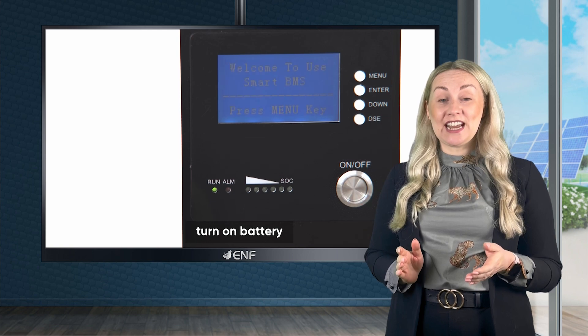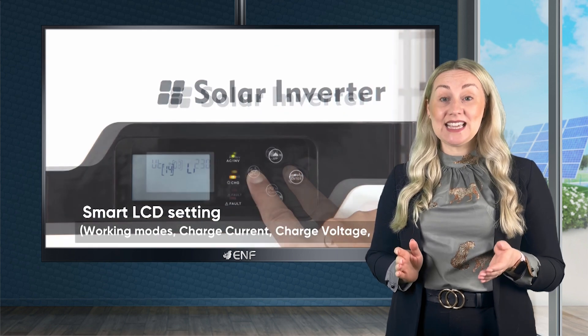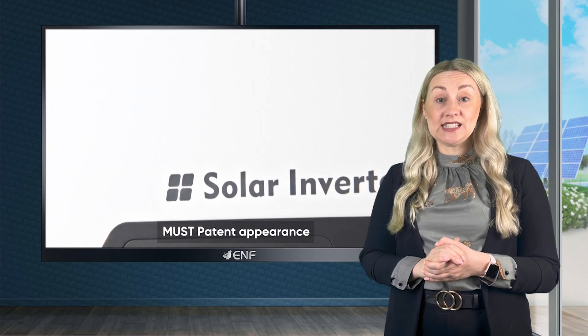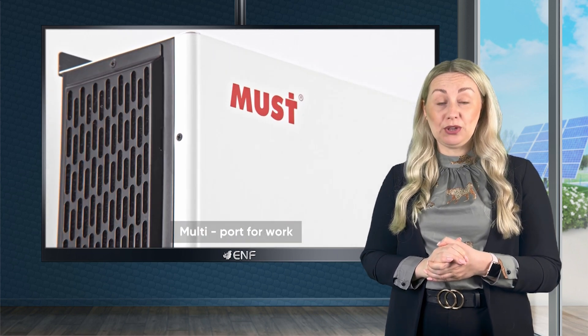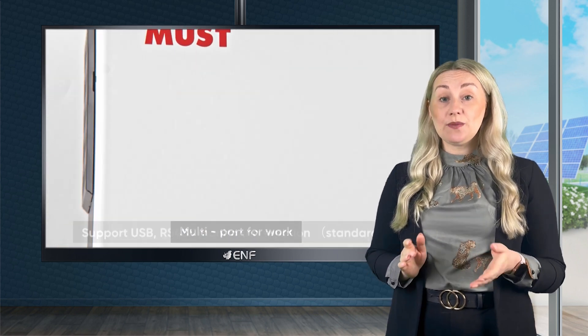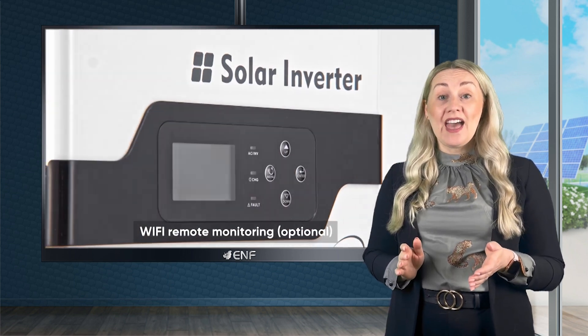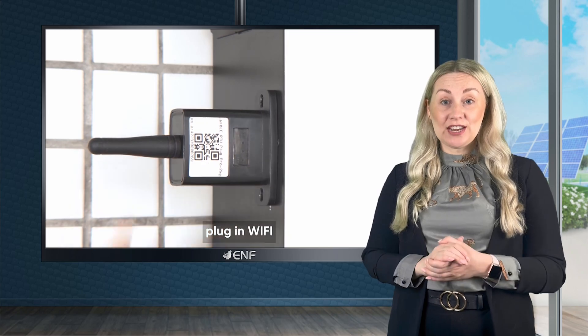The smart LCD screen and user-friendly settings make it easy to monitor and operate. The export control CT sensor function and multiple communication options, such as USB, RS-485, GPRS and Wi-Fi, allow for seamless integration and monitoring.